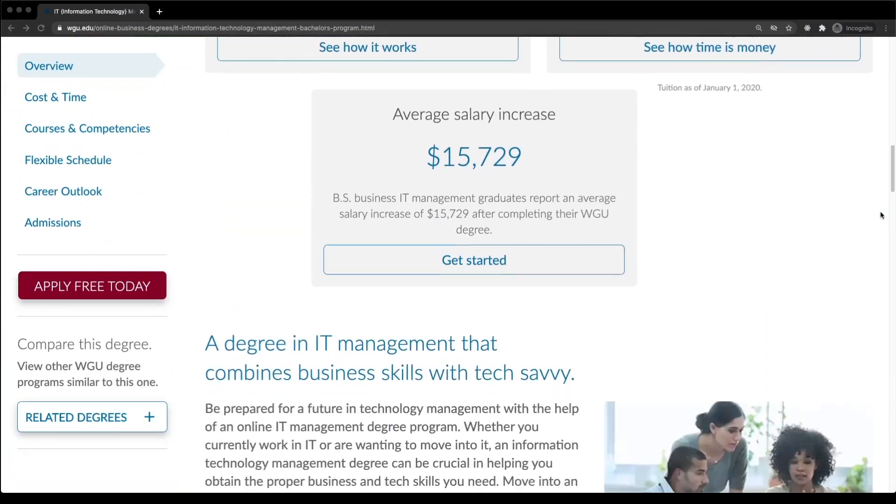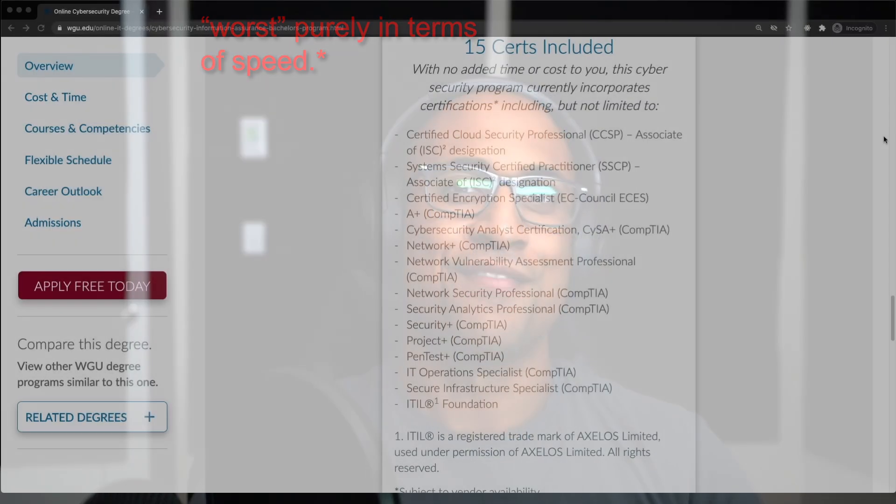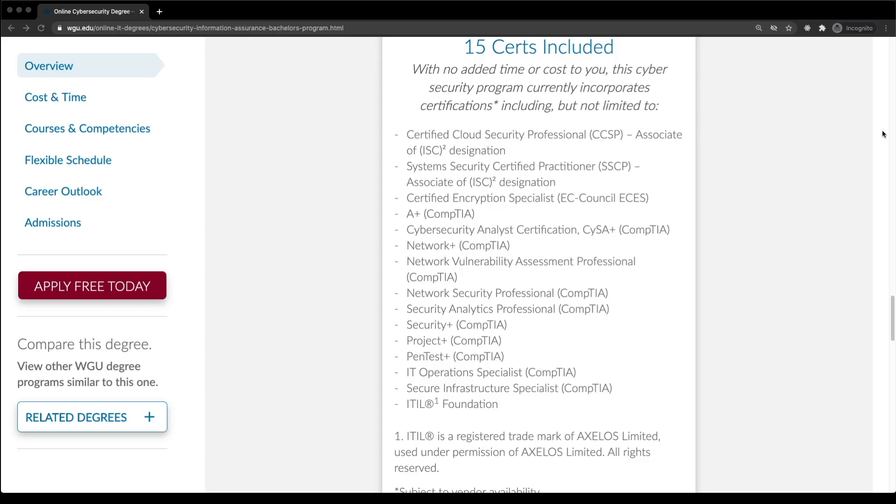For example, if you want a bachelor's in IT, I'd highly recommend the IT management degree because there are no third-party certs in it, and no third-party certs means you can finish it super quick. But if you really want to work in cybersecurity and have your heart set on one of the bachelor's security degrees, those have a huge list of certs. A nice compromise would be to pick one of the easier degrees with fewer or no third-party certs, graduate quickly, and then add the individual security certs to your resume after the fact.